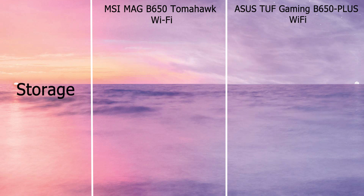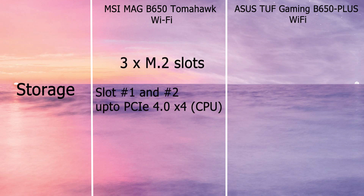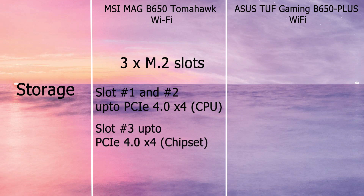In terms of storage, MSI has three M.2 slots. Slot 1 and slot 2 support up to PCIe 4.0 x4 mode from the CPU, and slot 3 supports up to PCIe 4.0 x4 from the chipset. It also has six SATA ports.